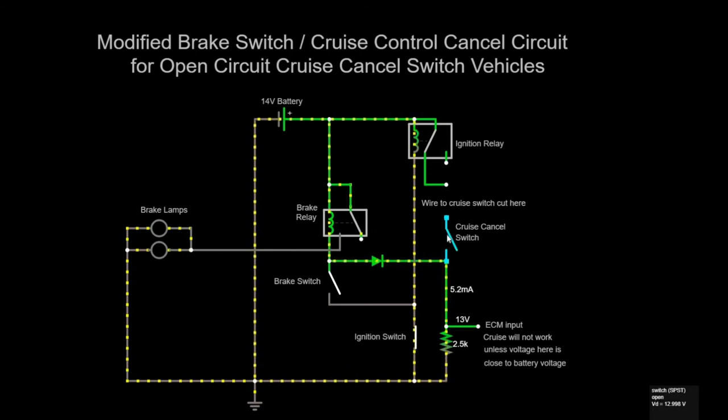It doesn't matter whether the cruise cancel switch is open or closed — it doesn't make any difference to the circuit, so I've cut it out of circuit. This diode — like a one-way street to electricity — is allowing current to flow into the engine control module, producing 13 volts across its 2,500-ohm internal resistance. 13 volts is close to the battery voltage of 14 volts and will allow the cruise control to operate. However, when we close the brake switch, this voltage goes down to zero and the engine control module prevents the cruise control from working.